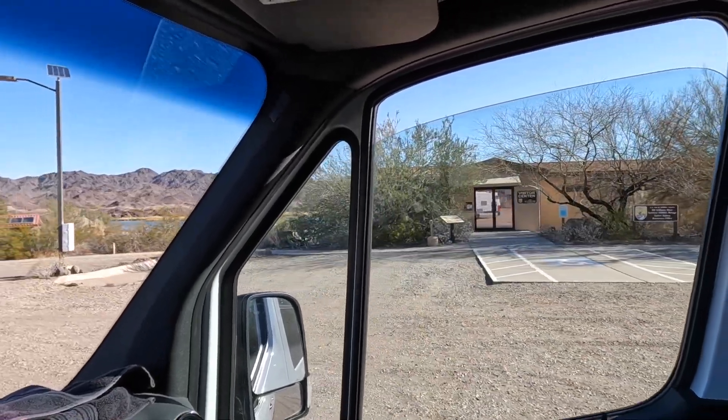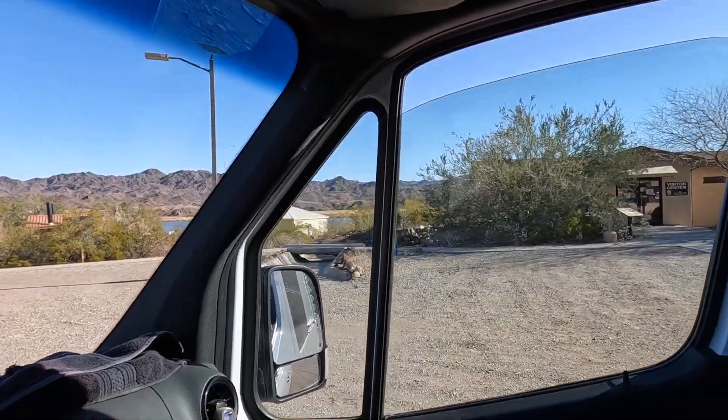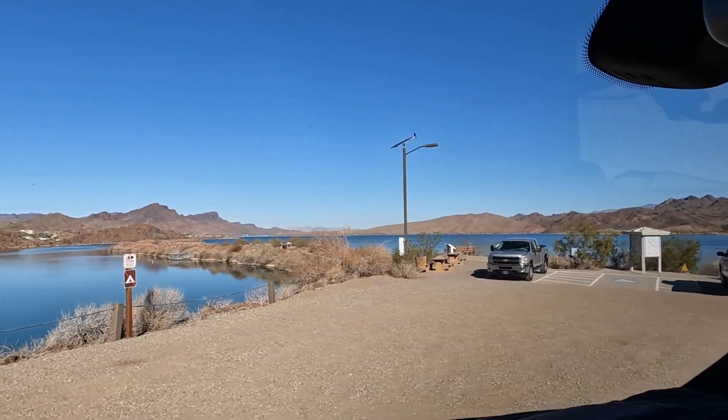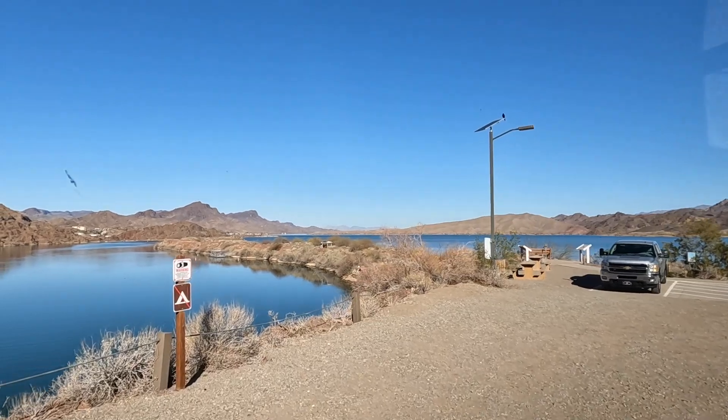There's a visitor center but it is closed — I can see the closed sign on it. That's okay though. They've got some good storyboards, so let's go for a quick walk.